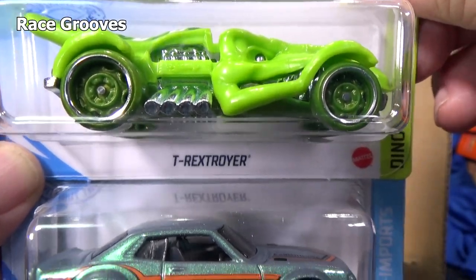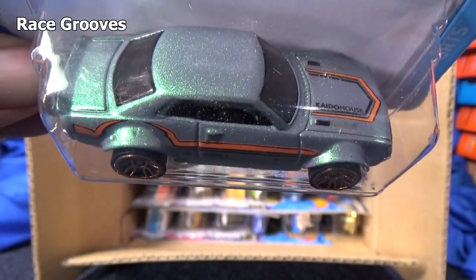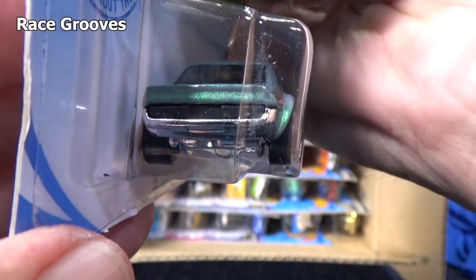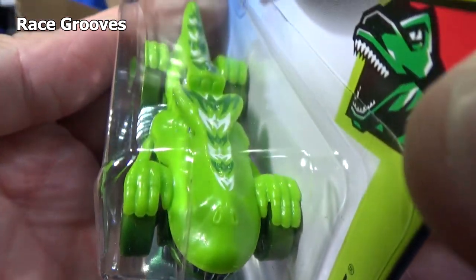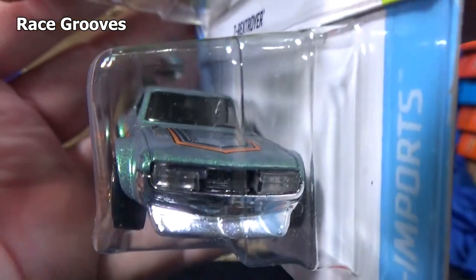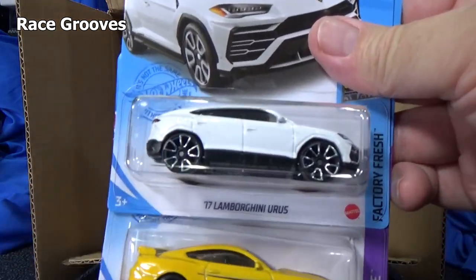There's the graphics on T-Rex Stroyer. 70 Toyota Celica — beautiful graphics. It was in the last case and it does carry over to this case. So if for some reason your store doesn't get the G case, it appears in the H case and you might get it then. Here we go — Lamborghini. 17 Lamborghini Urus. Headlight details, taillight details.